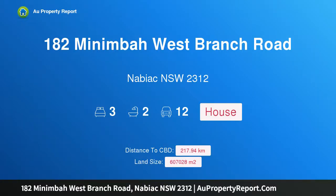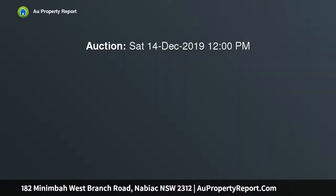Hi, I am glad to introduce property 182 Minimba West Branch Road, Nabiak NSW 2312. Owner motivated to sell.